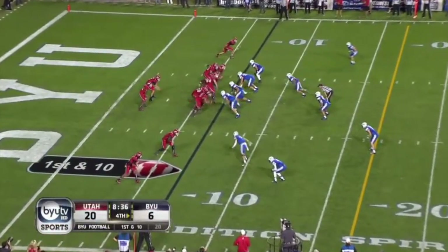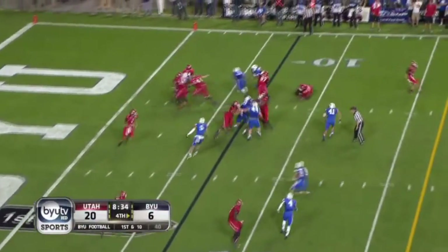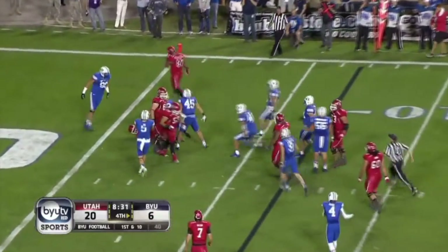Cody Hoffman was saying wait a minute — I was one on one on the outside. Jamal Williams — Poole stopped at the two yard line.